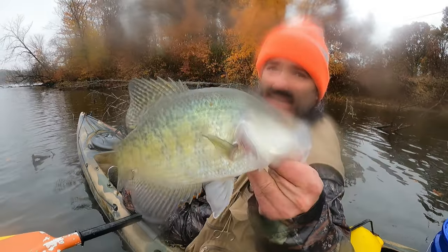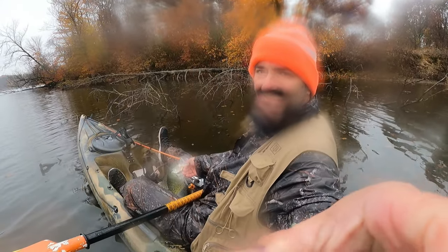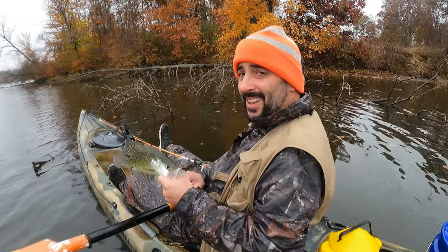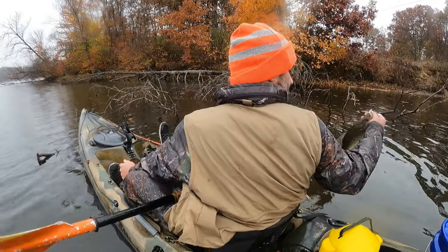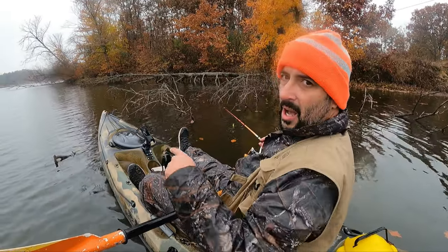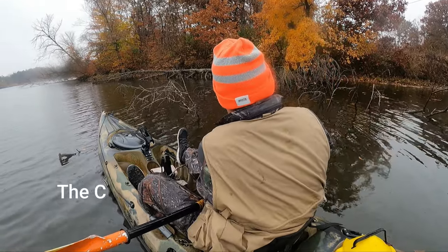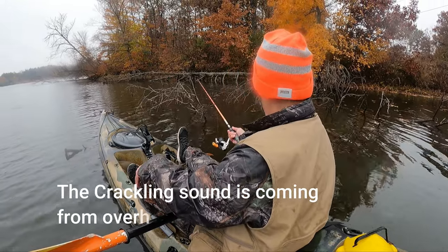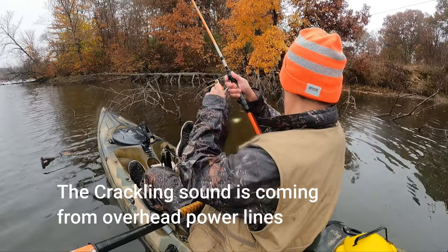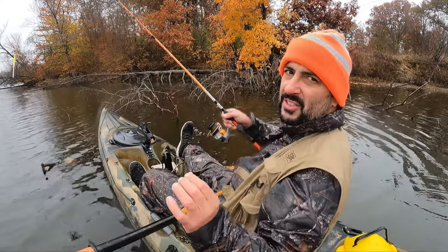Now that's the kind of crappie I came here looking for! Sorry about the lens, there just isn't much I can do about it. I'm holding on to the stick with my leg because I don't have an anchor. The bite's very soft.